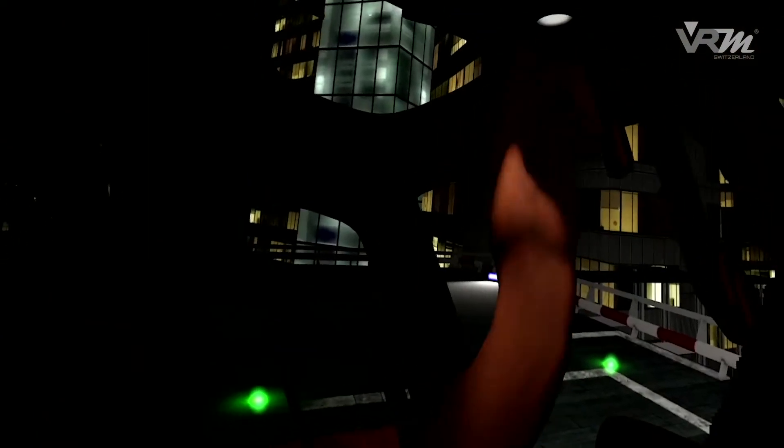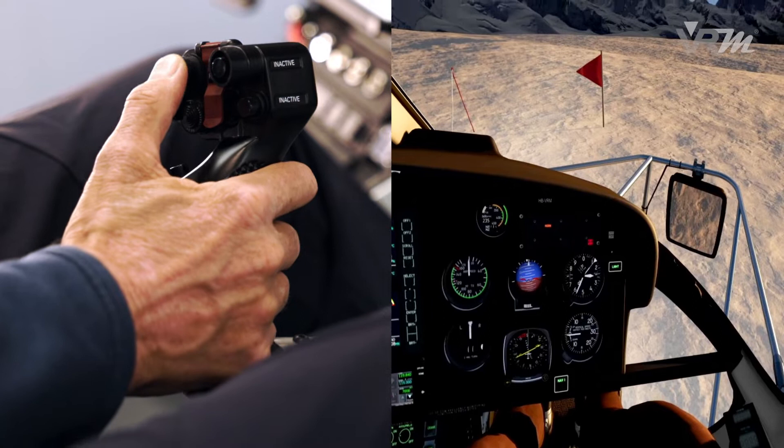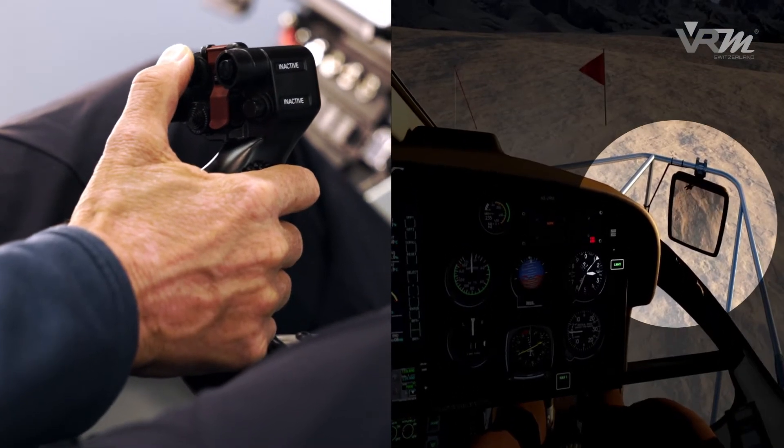The new technology makes it possible to configure the helicopter for their respective training without any effort. Various door options are available, and controllable mirrors can be displayed.